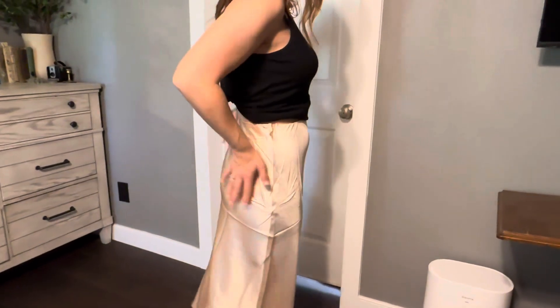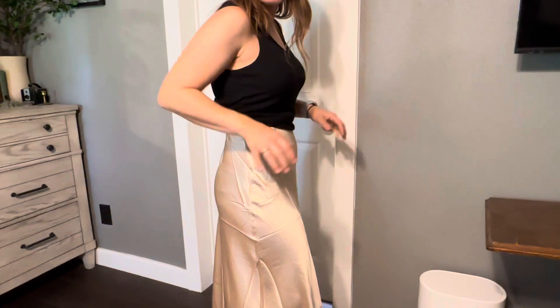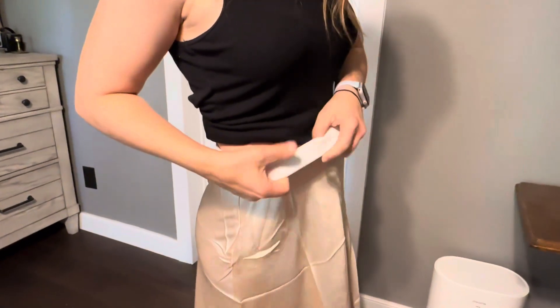You can't really see through it, but you can see underwear lines, so I am going to have to wear a slip with this — maybe one of those short slips. I also wanted to point out this waistband material here.